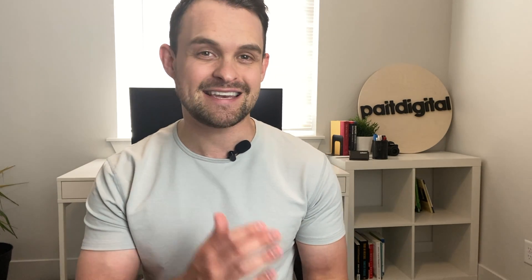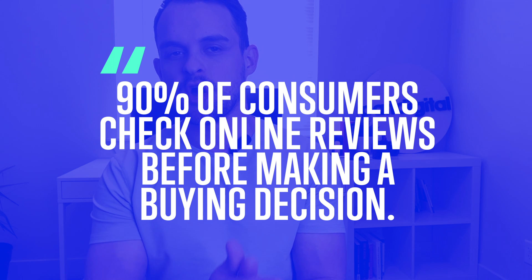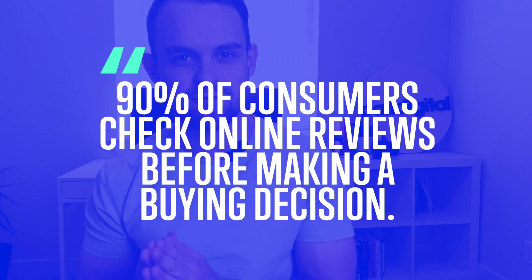If you don't have any reviews on your Google listing, or you have a poor overall rating, this is hurting you more than you might think. In fact, 90% of consumers look at online reviews before making a buying decision. If you have very few reviews or a poor rating, 90% of your prospective customers are seeing that and probably getting scared away, contacting your competitors instead.